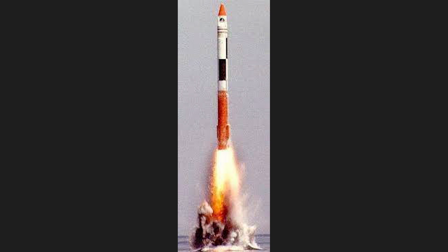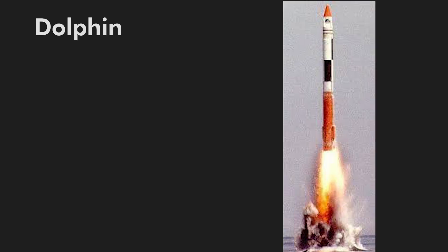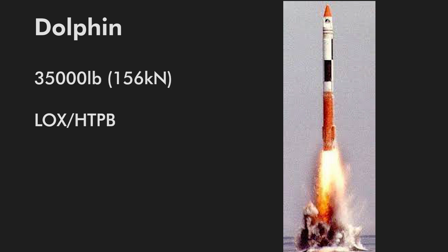Bennett had done considerable amounts of work on hybrid motors in the past. Based in Redwood City, the company planned to launch 6 to 12 of their Dolphin hybrid rockets to test and verify their hybrid motor concepts before building a four-stage orbital rocket named Constellation. Dolphin would be a sea-launched sounding rocket powered by a 35,000-pound thrust, liquid-oxygen, hydroxyl-terminated polybutadiene engine.